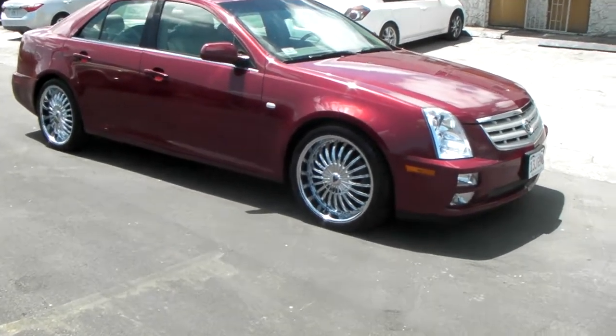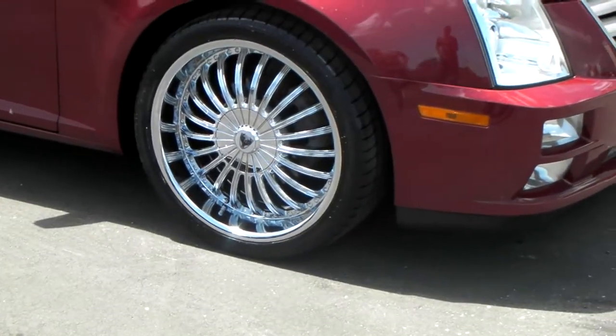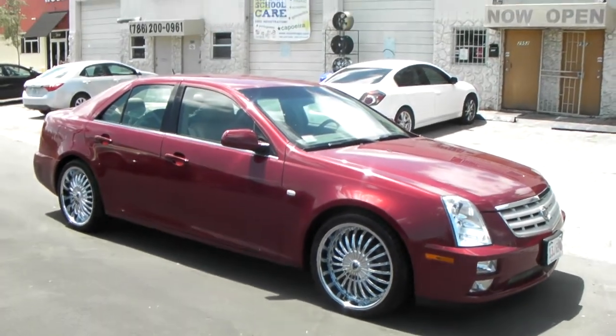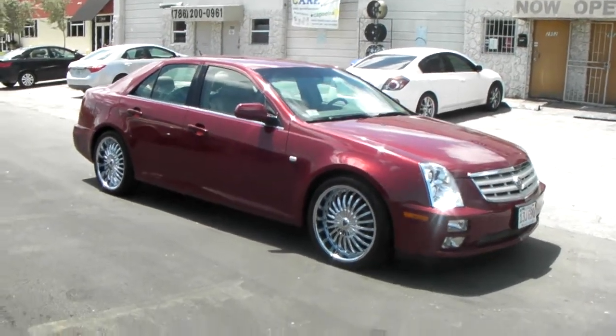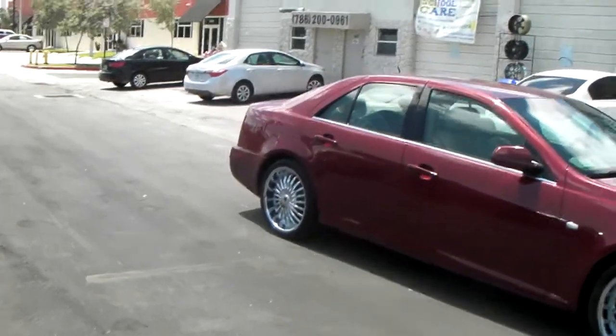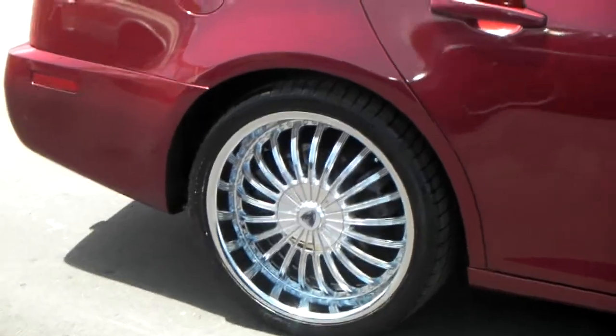Right now we're looking at the Venice Stella in 20 inch, great looking wheel, 20x8, comes in 22 also to fit this Cadillac STS. This is a 2006 or 2005 Cadillac STS, great looking vehicle, got a 245/35/20, basically the regular fit, same as the OE tire.